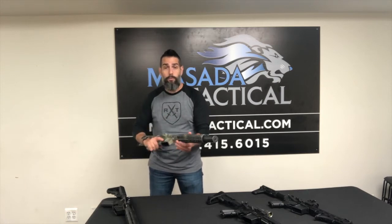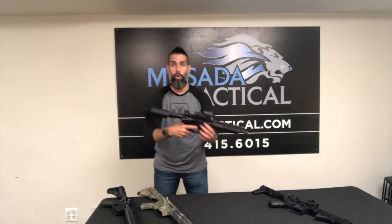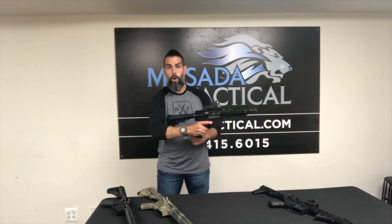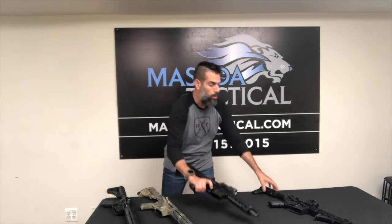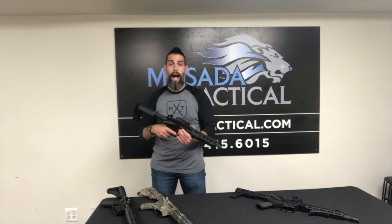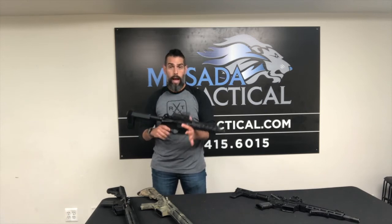So at some point somebody realized, what makes it a rifle is the fact that you can shoulder it. What if I create something that is not designed to be shouldered? This would have a brace that essentially goes around the forearm, or leans against the forearm depending on the type of brace. It is not designed to be shouldered, making it a pistol. If it's a pistol, I don't need the short barrel rifle stamp — I can just go ahead, purchase one of these as a pistol, and utilize it in a similar manner.